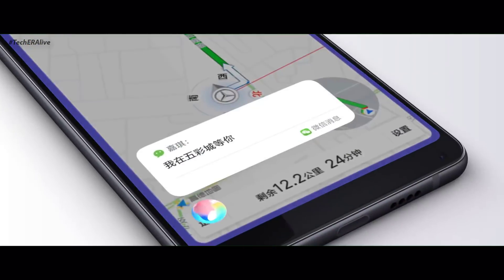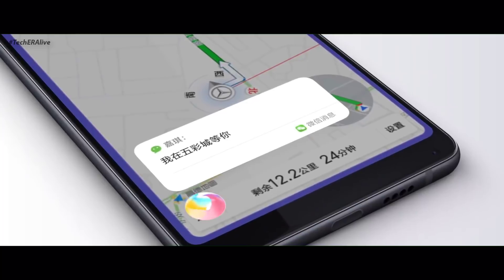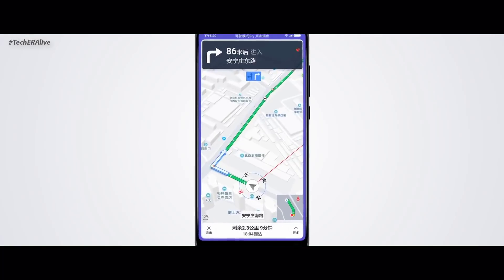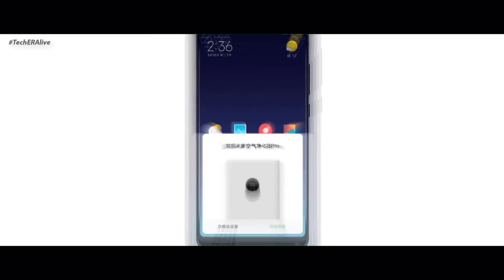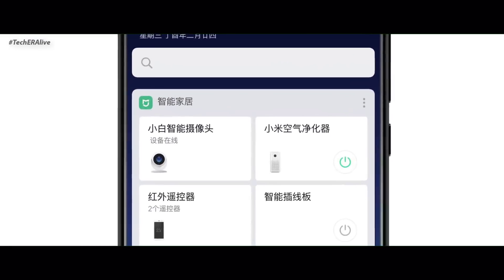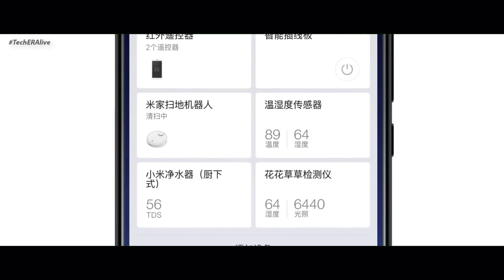MIUI 10 comes with an AI integrated driving mode which will help you navigate while driving. And the final feature is the smart home manager — you can now operate all your smart devices in one control center on MIUI 10.